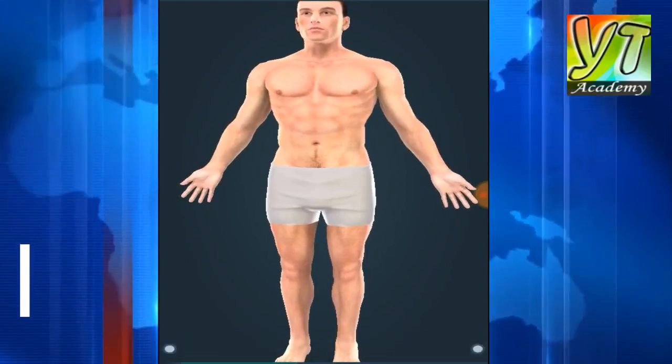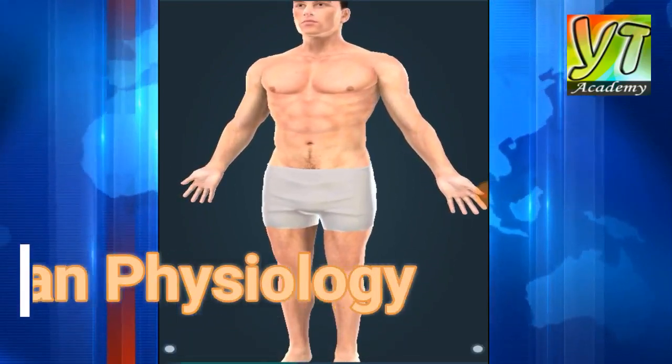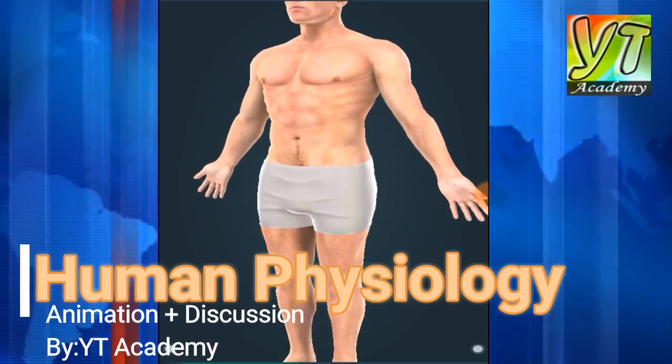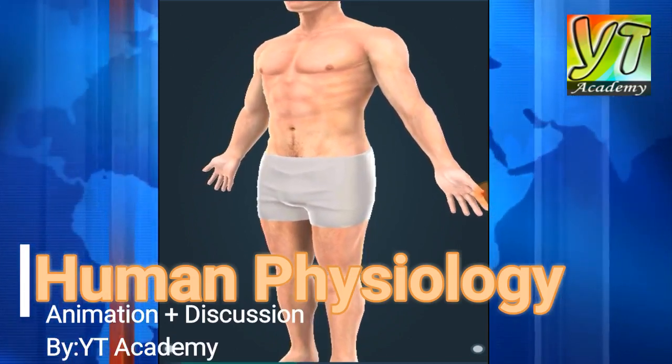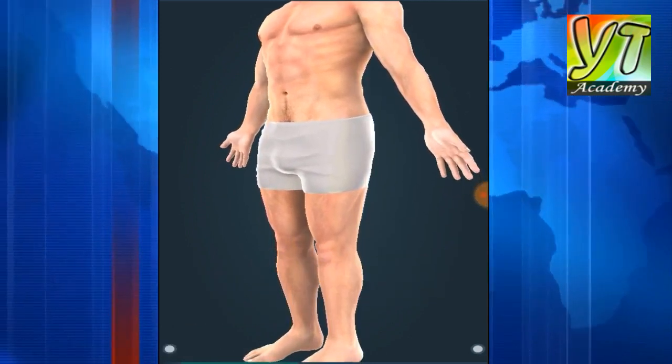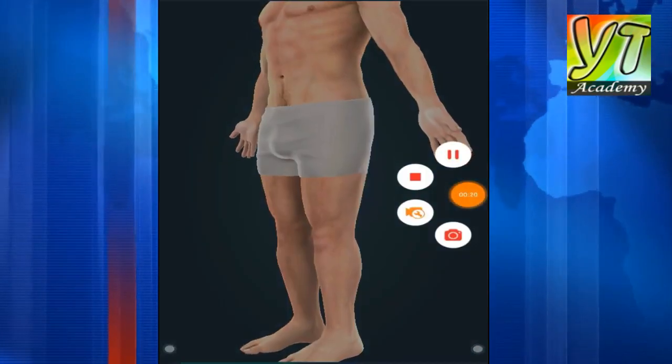Skin is the largest organ in the human body. The skin covering an average adult has a surface area of about 1.5 square meters and a mass of about 12 kilograms, including the hypodermal fat layer. It protects the body against mechanical damage, UV radiation, and pathogens.